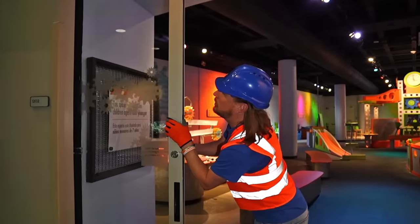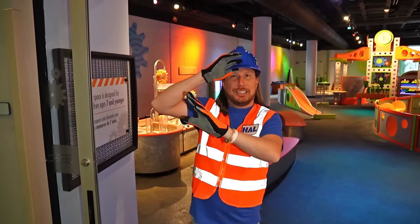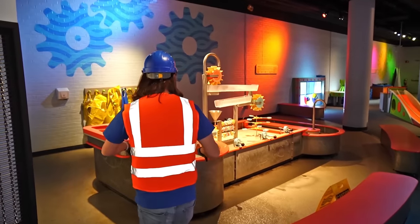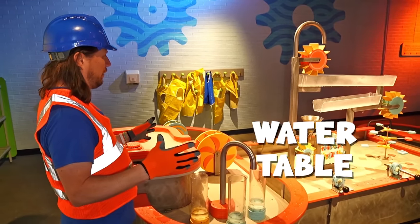Oh, hey my friends! Almost there. Come on in. This is a place called Kids Science. It has some really amazing things in here. Like this — it's a water table and it has so many different features to play with.